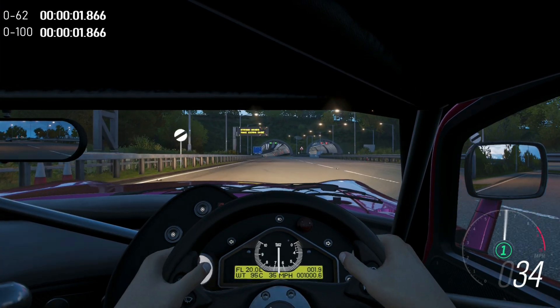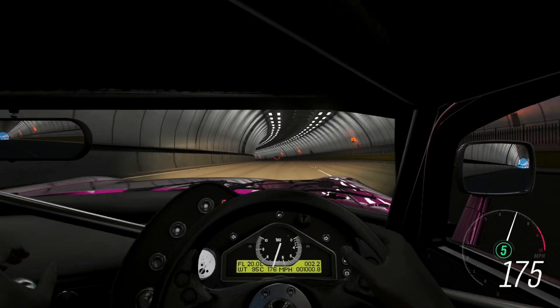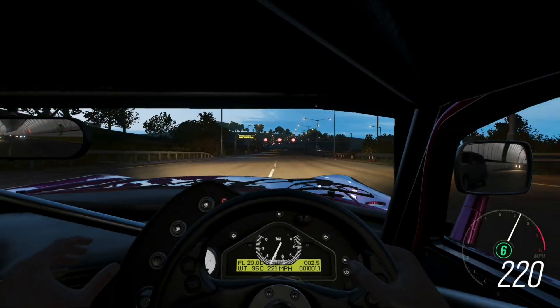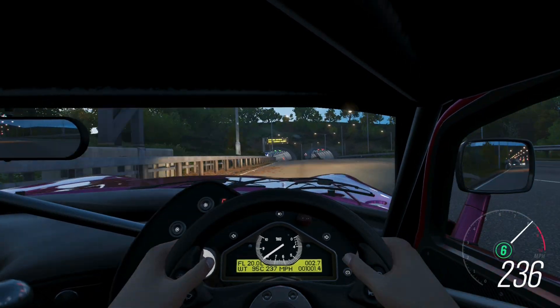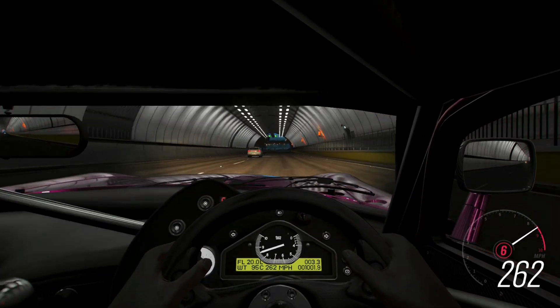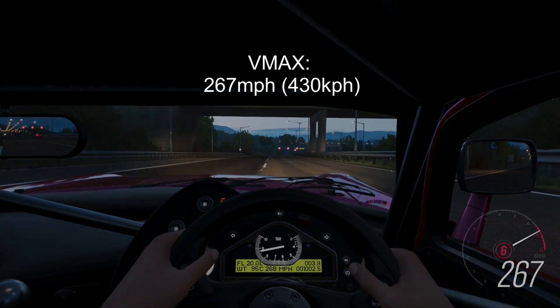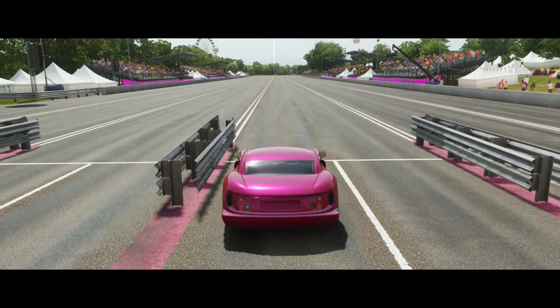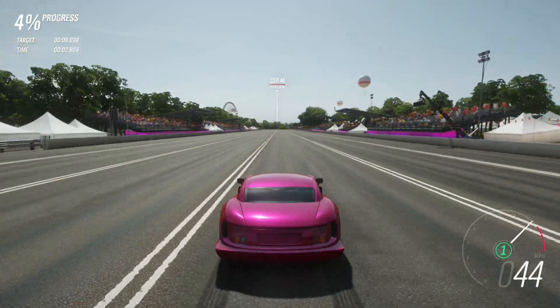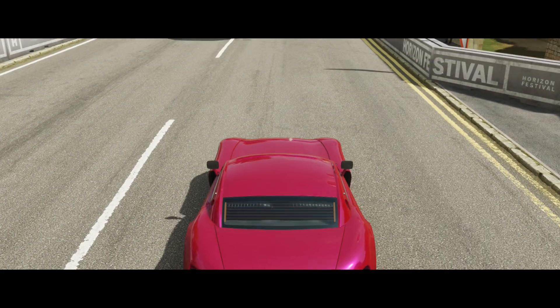Now that we've seen how fast it can go in gear, let's check out its top speed. Now let's take it on a track test to exploit its GT1 routes.